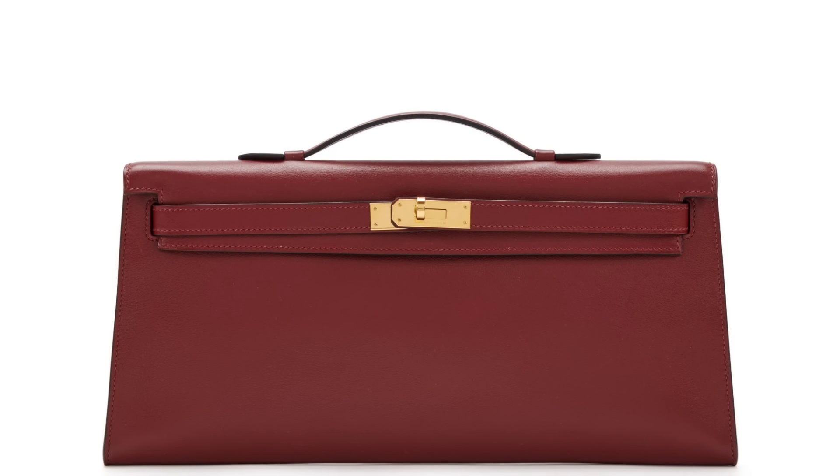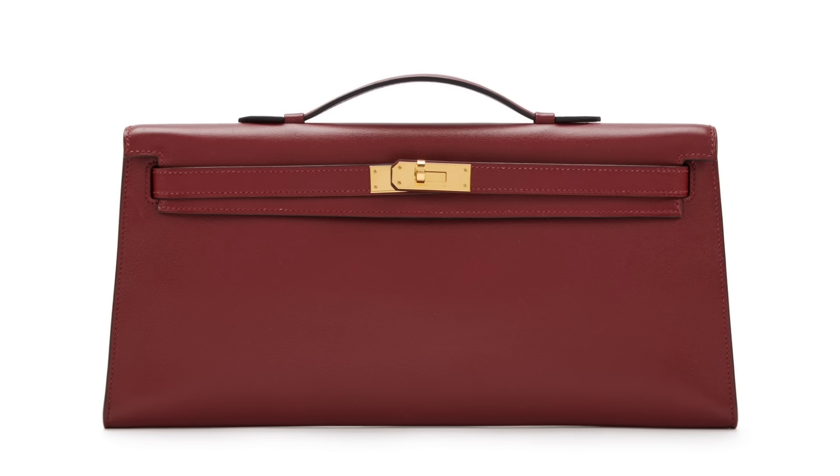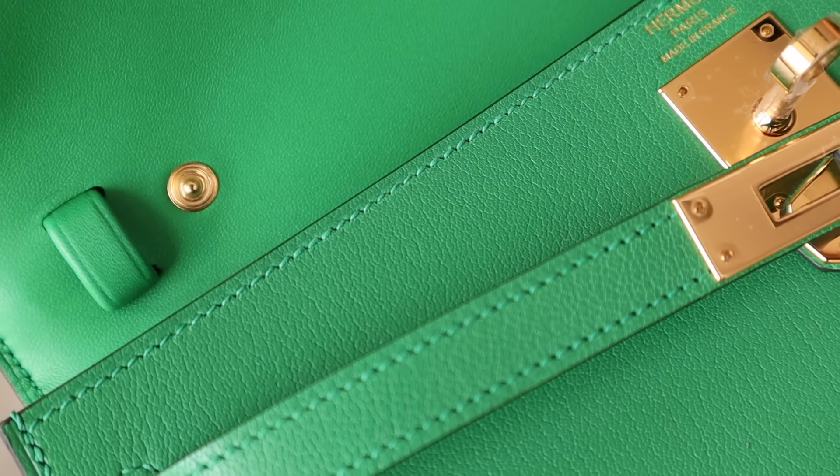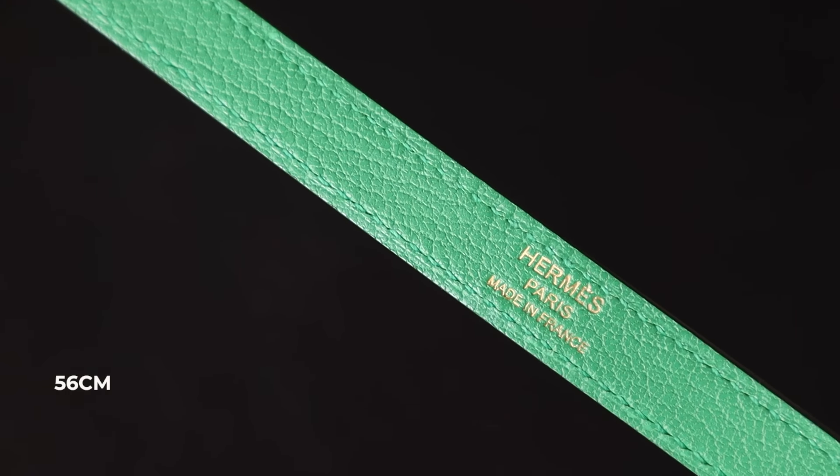It's inspired by a seasonal design called the Kelly Long, which sat somewhere between a Kelly pochette and a Kelly cut. The main difference is the Kelly Long was slightly thinner and had a top handle, whereas this bag doesn't have a top handle — instead it comes with a strap so you can carry it as a shoulder bag. Personally, the strap is way too short for me and also quite thin, which is very reminiscent of the Kelly To Go strap. I'll leave the measurements on screen.